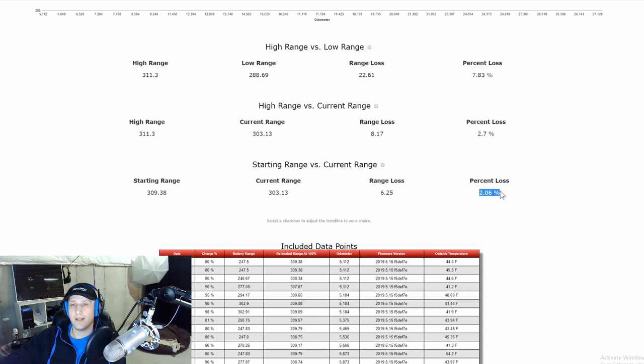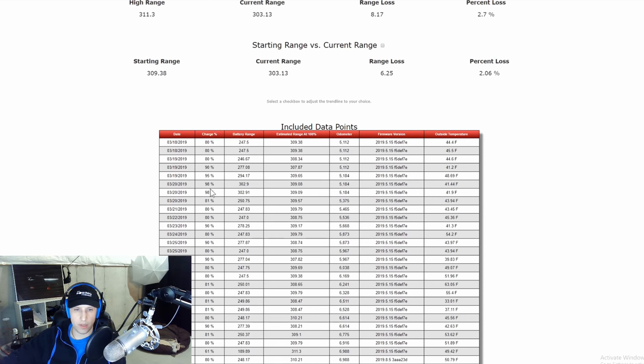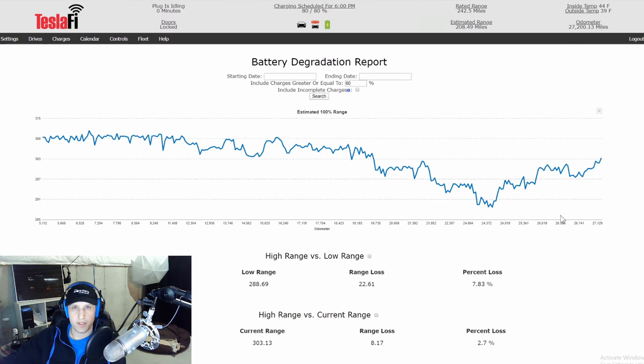For the first year and 27,000 miles, that's really good. In the first year you expect anywhere from two to five percent degradation, and from there you shouldn't see too much — maybe one percent a year or even less. Now I'm going to send you into the past for some data on my car, and then we're going to talk about what other people are seeing. Right around the time version 10 came out, pretty much everybody saw this same dip.